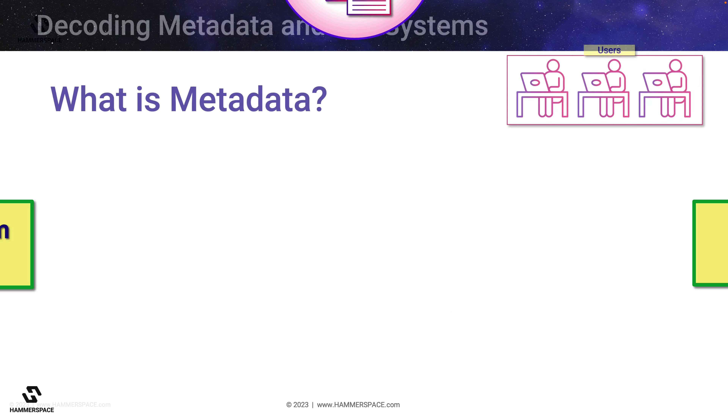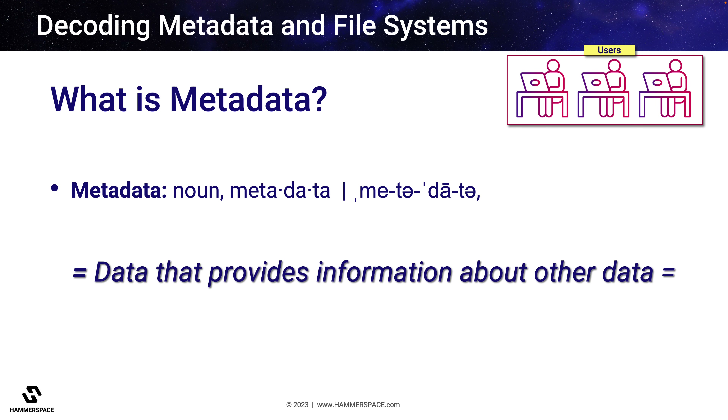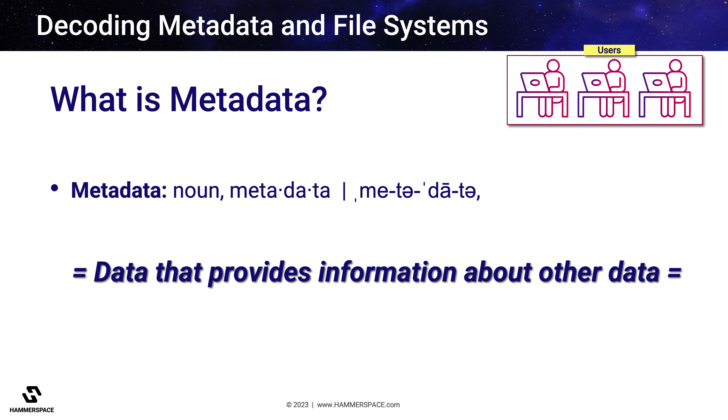So what is metadata anyway? The dictionary definition is pretty broad. Simply stated, it is data that provides information about other data. But there are many types of metadata, so let's focus on the kinds most important to unstructured data and storage management.